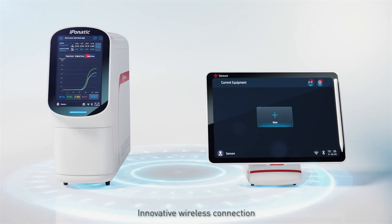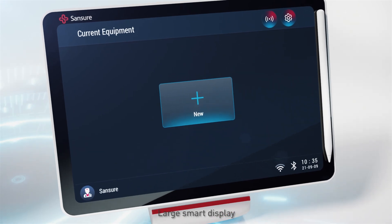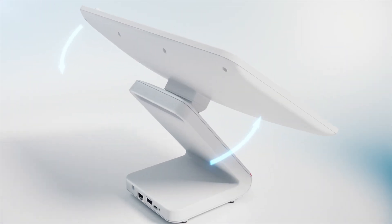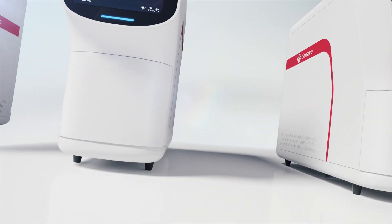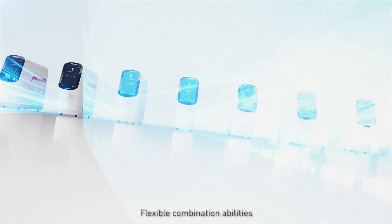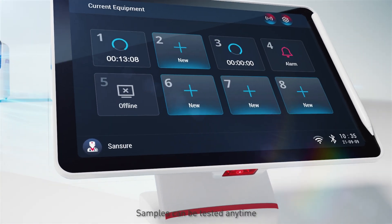Innovative wireless connection and large smart display. Flowline operation modes with flexible combination abilities mean samples can be tested anytime.